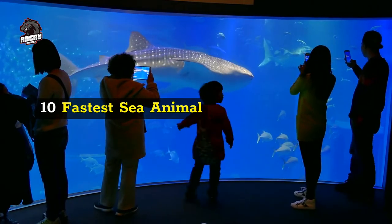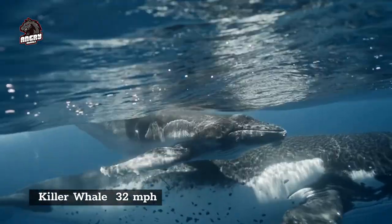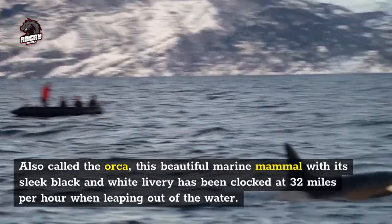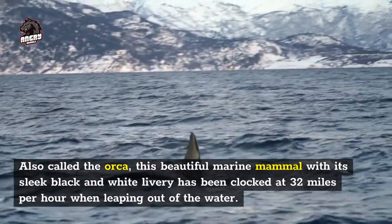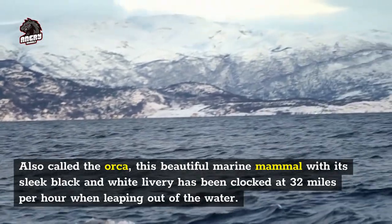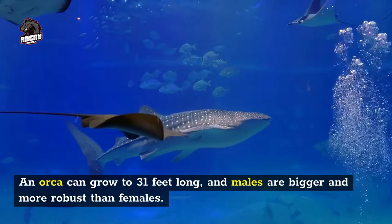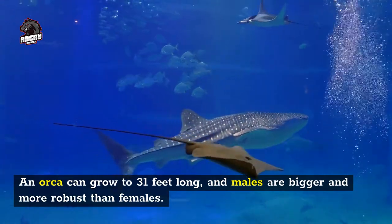Number 10 fastest sea animal: killer whale, 32 miles per hour. Also called the orca, this beautiful marine mammal with its sleek black and white livery has been clocked at 32 miles per hour. When leaping out of the water, an orca can grow to 31 feet long, and males are bigger and more robust than females.